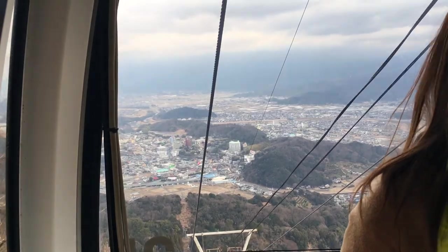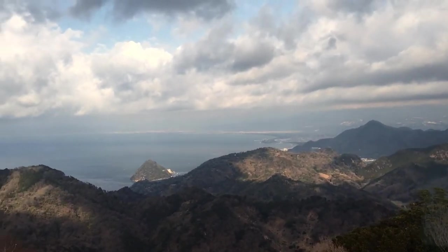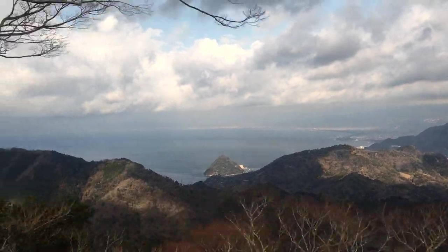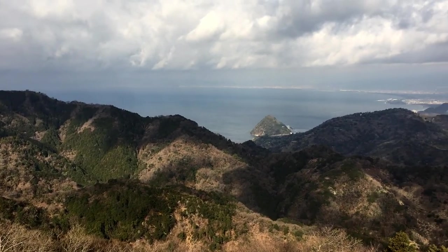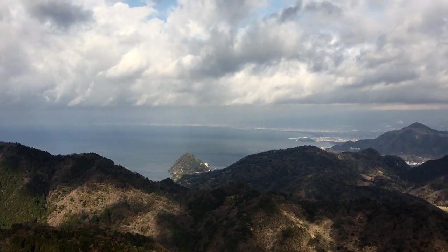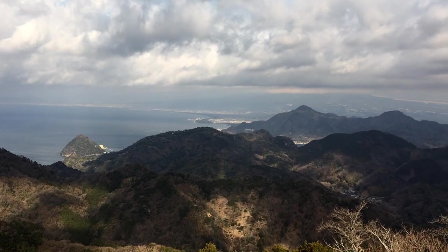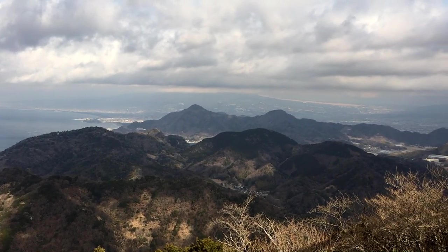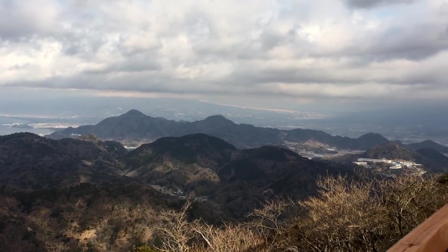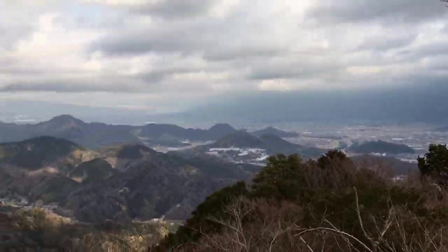From this gondola and the observation platform at the top, you can get a vast 360 degree panorama of Tsuruga Bay, Hakone Mountains, Amagi Mountains, and the world famous Mount Fuji. Mount Fuji was a little shy that day. But this is an incredible place because there's lots to do and you can get amazing views even if the weather is at its worst. Not bad at all.